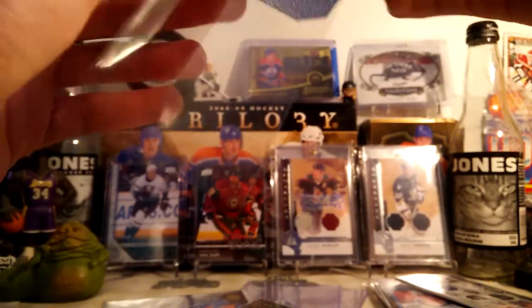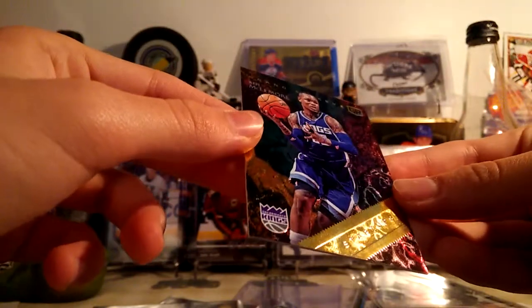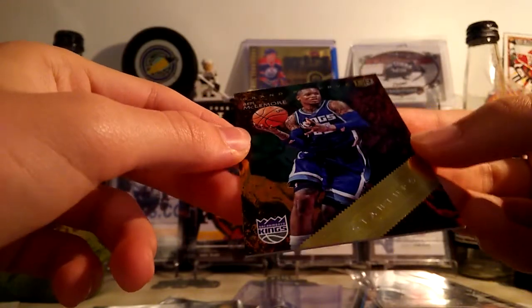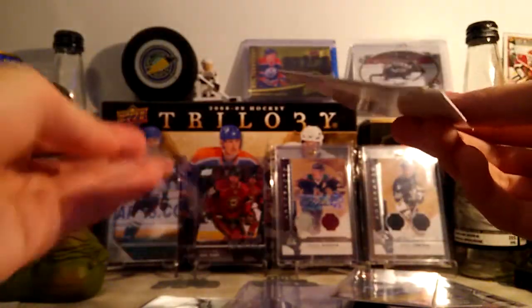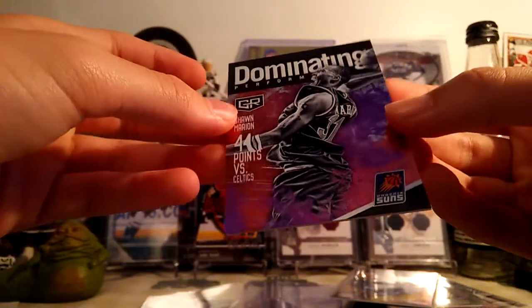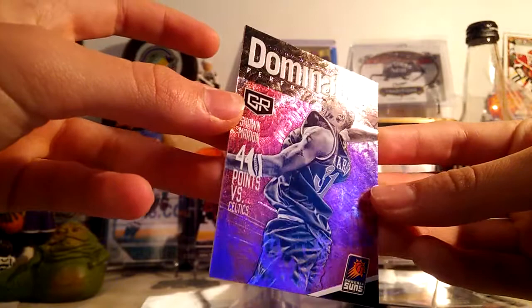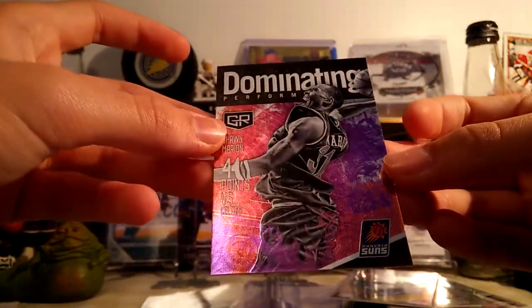Next is a Ben Macklemore Grand Reserve Startups insert. These are pretty cool — you can see it's all crazy looking. Really sick card. This was pretty cheap, like 50 cents — why not just pick it up? Really cool looking card. Here's another cool looking card from the same set — it's a Shawn Marion Dominating Performance from Grand Reserve as well. Another really cool looking card. Panini Grand Reserve is actually really nice — cards look great.